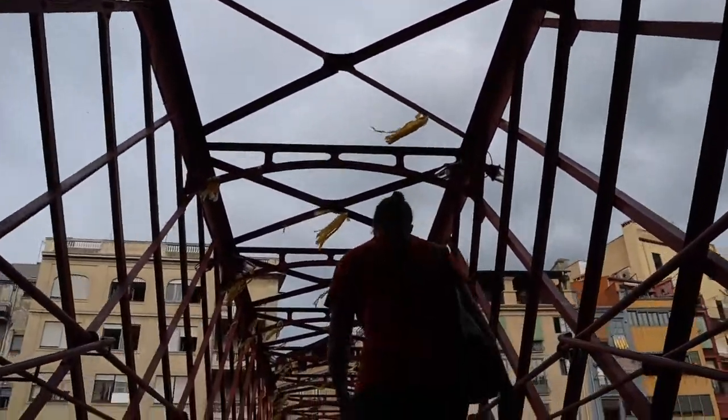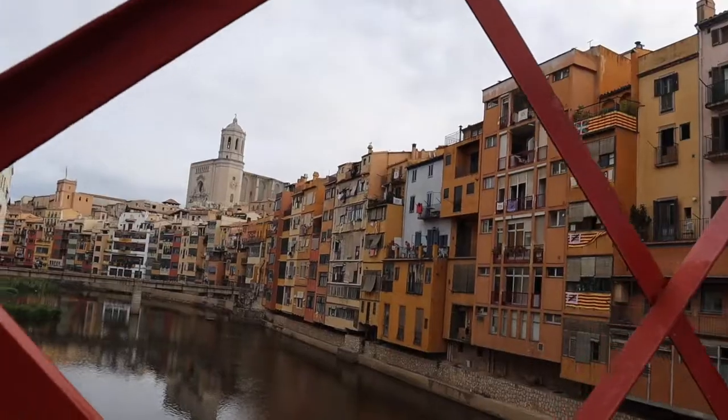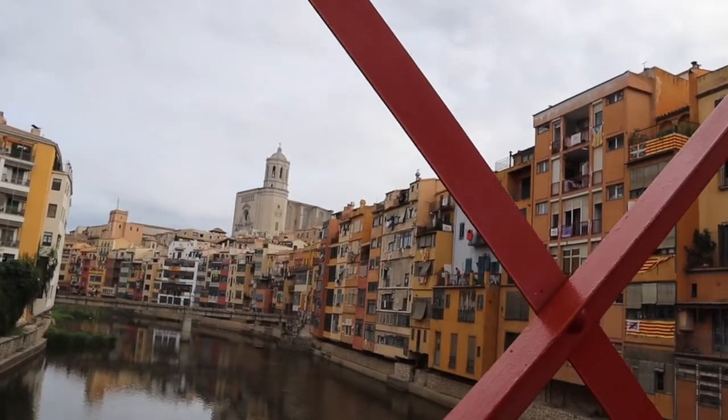We're going to cross now one of the most iconic bridges in Girona. Eiffel and company themselves built this bridge 20 years before the Eiffel Tower.